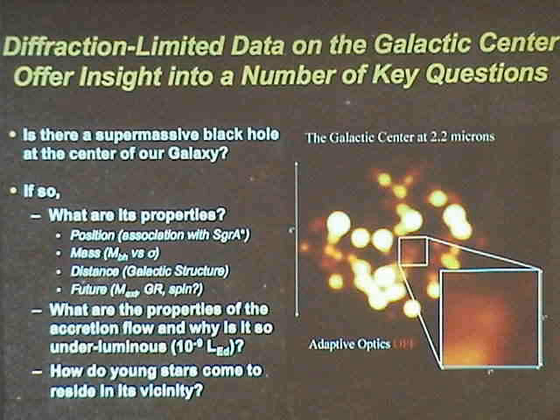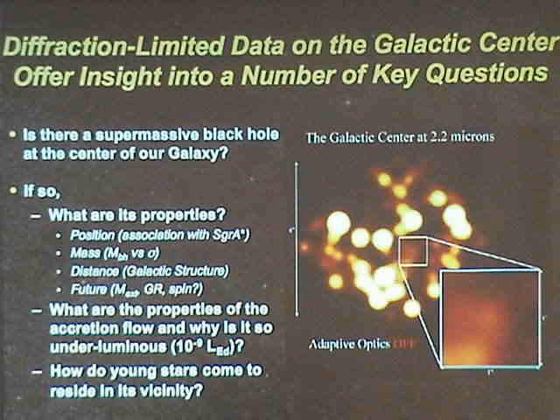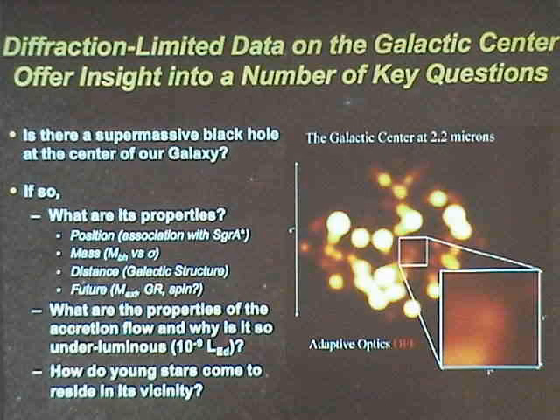There are a lot of key questions that you can address with the ability to get diffraction-limited images at the galactic center. When you do this, you gain yourself a factor of 20 in angular resolution. The first question that drove us all to these experiments is the basic question: is there a supermassive black hole at the center of our galaxy? What I hope to convince you is that the answer is yes.